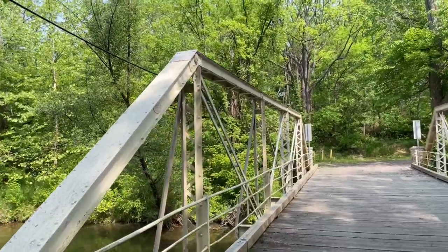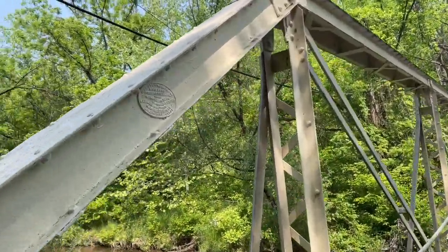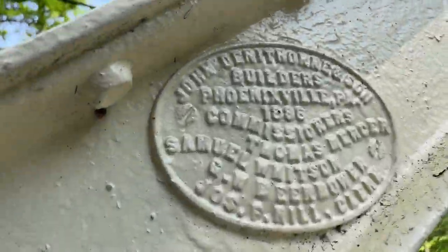This bridge is awesome. Built in 1886, built in Phoenixville, Pennsylvania, which is right a couple miles down the road, using Phoenixville steel. That's what they were known for back in the day - they were a steel town. Not so much anymore, but at one point they were. It was called Steel City, that's what it was referred to.